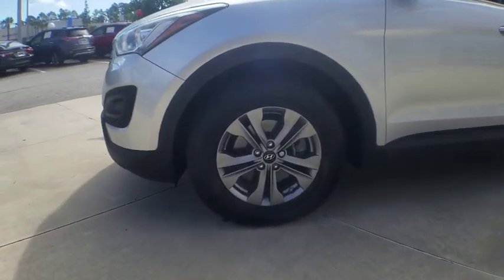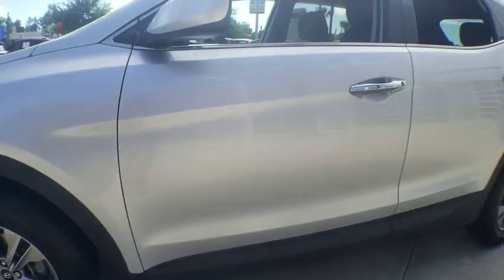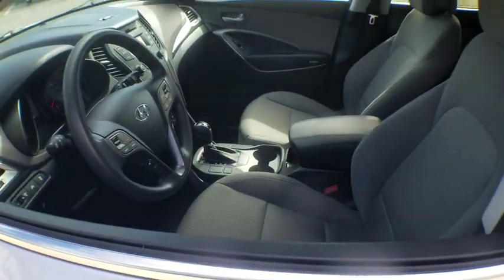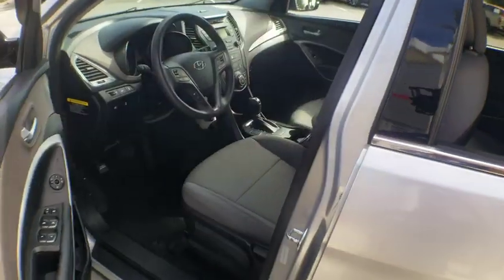Here are some of this vehicle's great options: traction control, dual airbags, power steering, four-wheel disc brakes, electronic stability control, trip computer, rear window defroster.